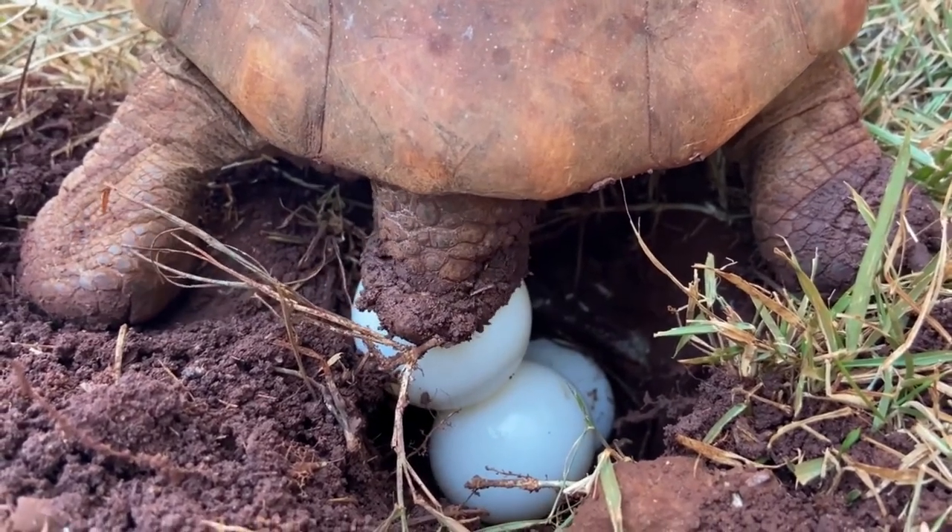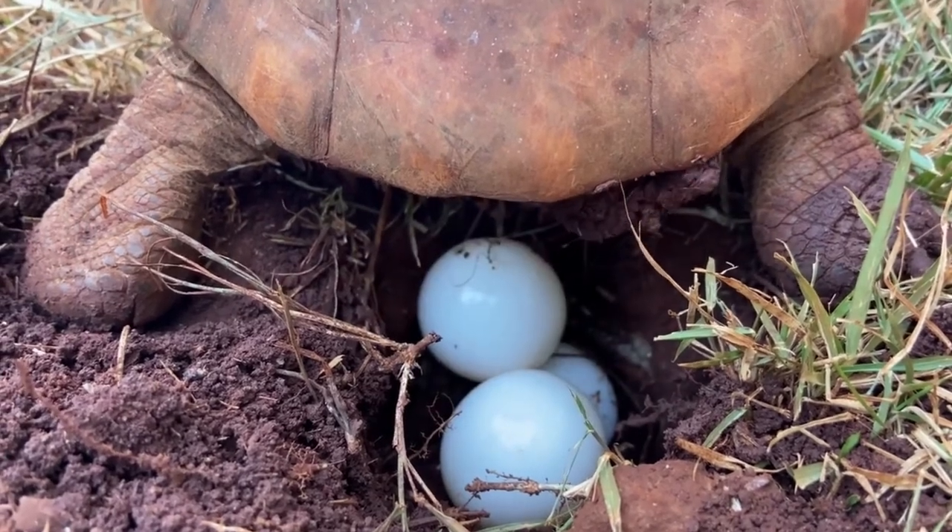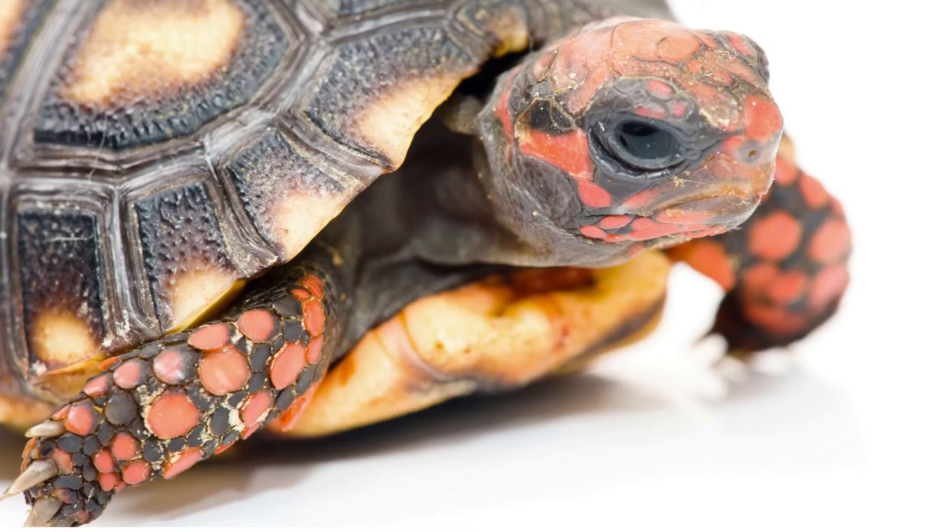Tortoises don't tend to take care of their young the way we do. Once the egg is buried, it's pretty much left alone, and the hatchlings will emerge as entirely independent creatures.